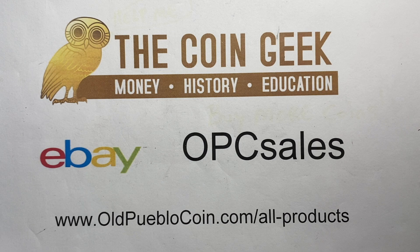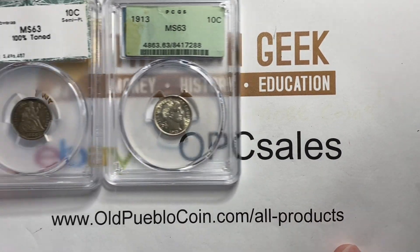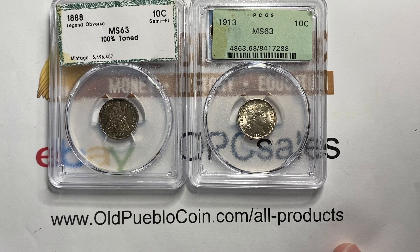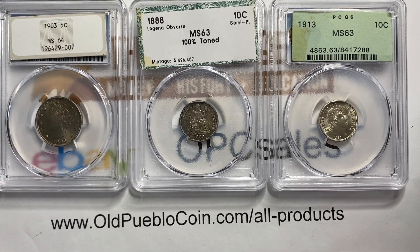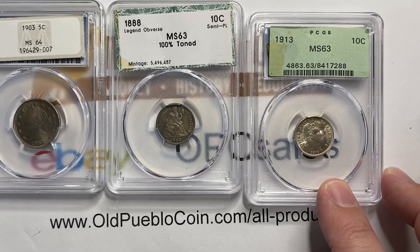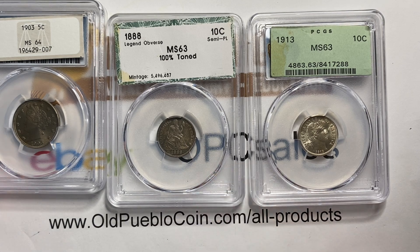Hey guys, it's Ben the Coin Geek at Old Pueblo Coin. In conversation with the marketplace, we find out that people really enjoy the crack-out challenges. So here we have a crack-out challenge with three different grading services today: an old PCGS holder, an old PCI holder, and an old NGC holder.